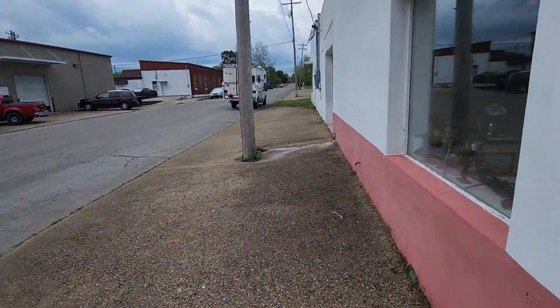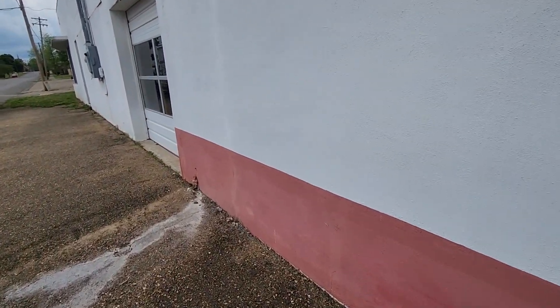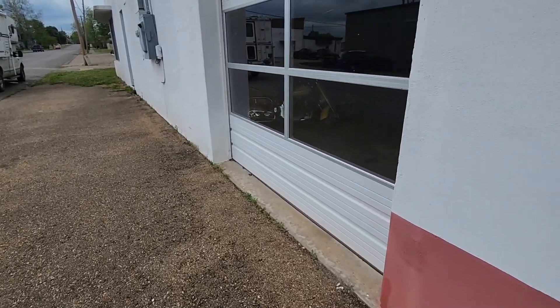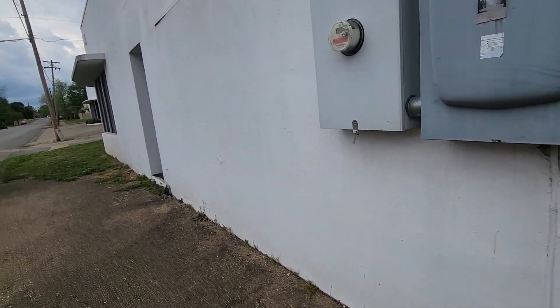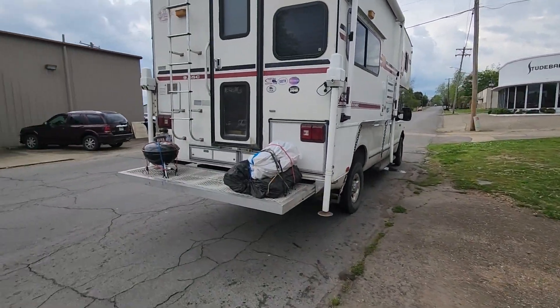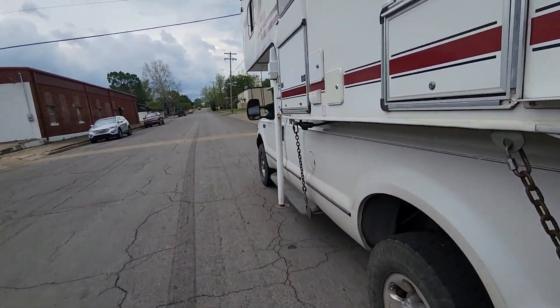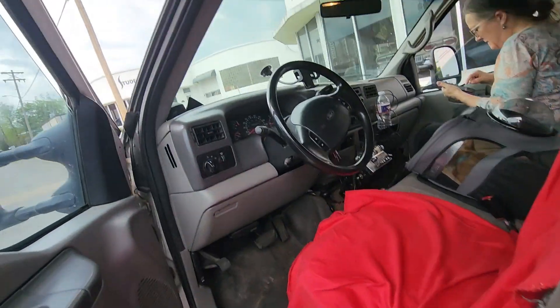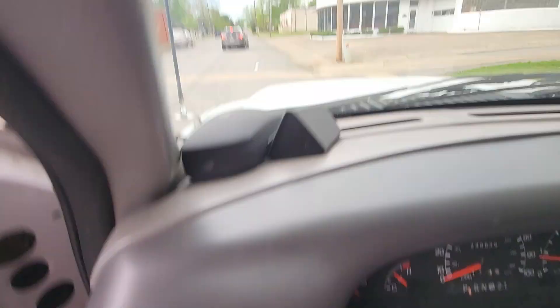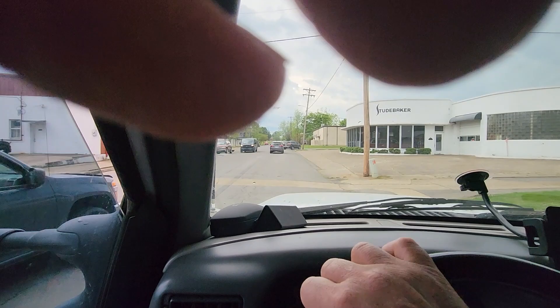So this is owned by the Brodix family, and I guess Brodix racing components are made here. He says they're over here frequently, but not today. So let's go look at the Studebaker portion — Studebaker should have some interesting stuff too.